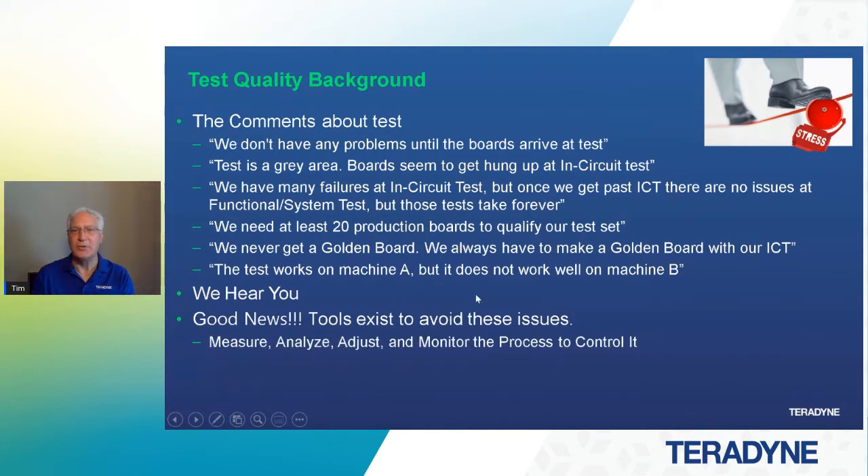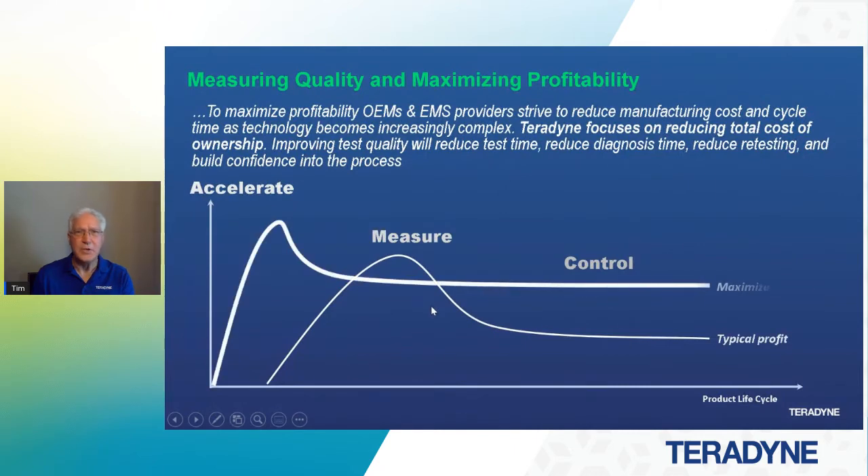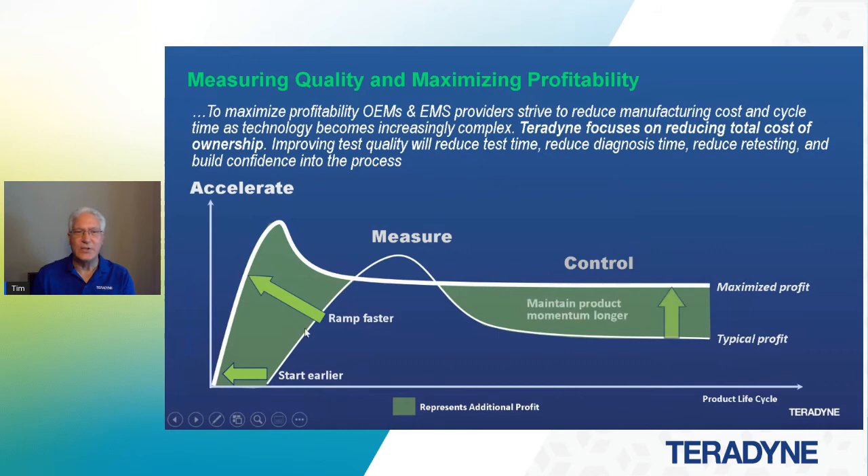Through measuring, analyzing, adjusting, and monitoring the process to control it so that the process doesn't control you. Feedback tools are necessary to build confidence into the process, and this is what we're going to get into. Measuring quality and maximizing profitability — we all want to start earlier in the process, ramp faster, and maintain that product momentum longer, because it does affect profitability. If we can ramp sooner and our test sets are ready to go before we have boards to qualify, there are other ways to qualify the test to maximize quality and accelerate the ramp.